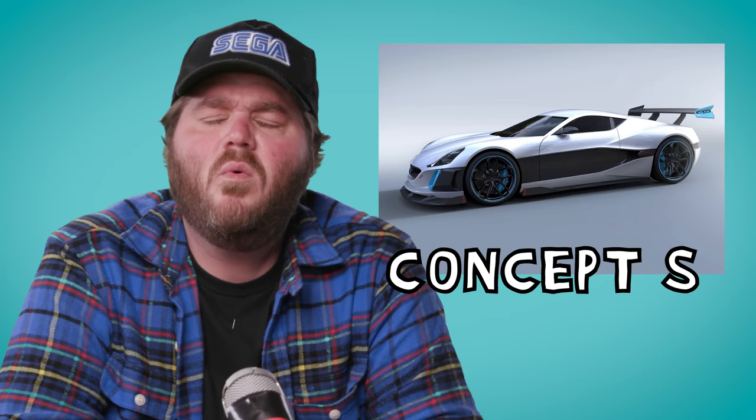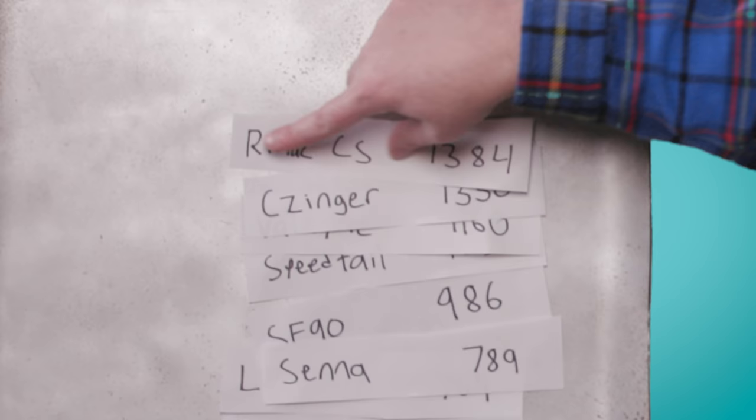Speaking of electric cars, what about the Rimac Concept S? The S stands for stupid — because it's so fast it will actually make your brain not work as good. Just how many horsepowers does it take to make you think not good no more? Exactly 1,384. We're just getting started, guys.